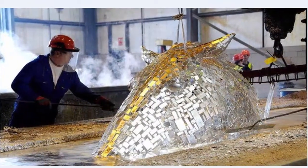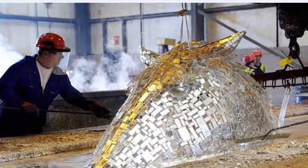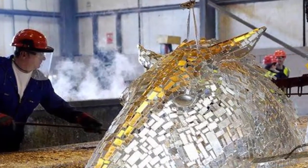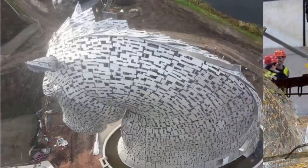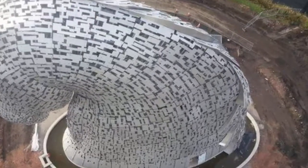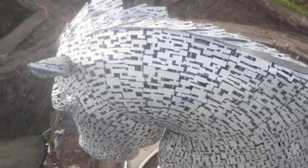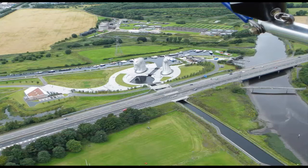These two incredible sculptures are the centerpiece of Scotland's newest parkland, the Helix, which lies between Falkirk and Grangemouth in the Forth Valley. These giant horses' heads form a new gateway into the canal system of central Scotland from the Forth estuary via the River Carron.